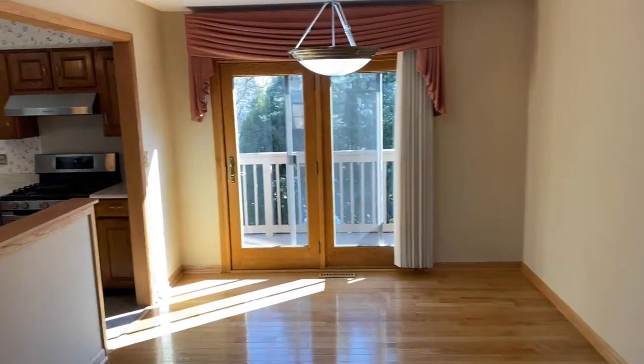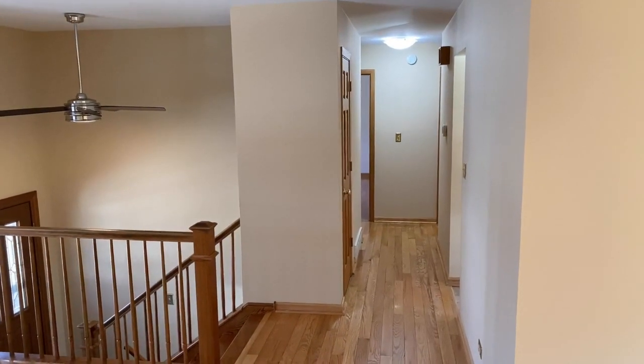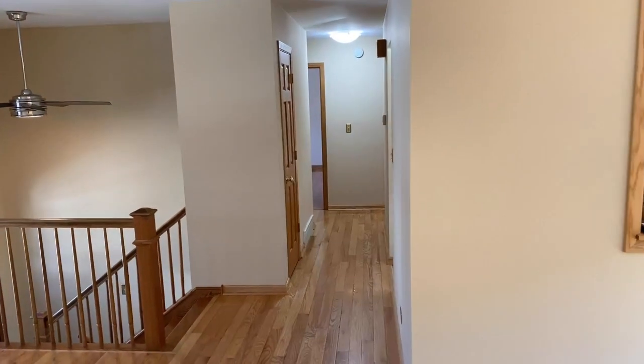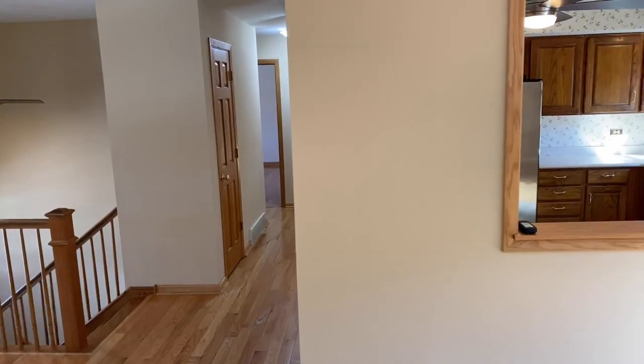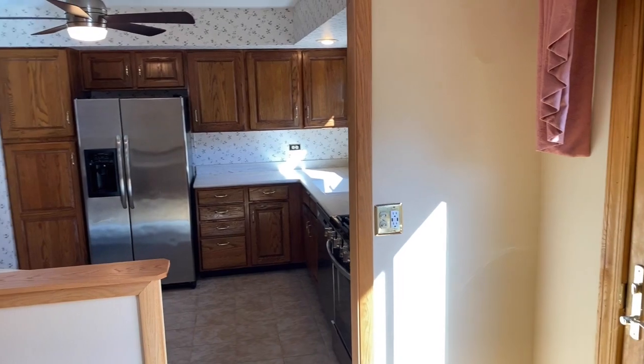If I walk this way you can see the stairs I came up. That corridor takes you through to the three bedrooms that are upstairs, all big enough for a double bed at least — most probably a queen or a king.